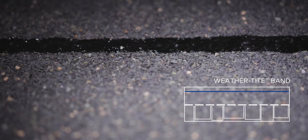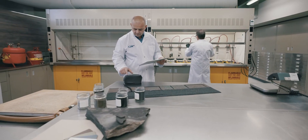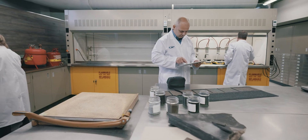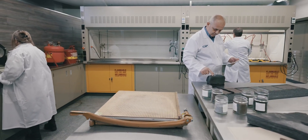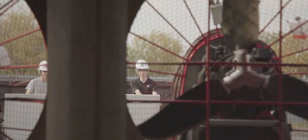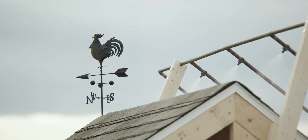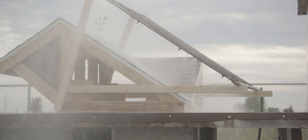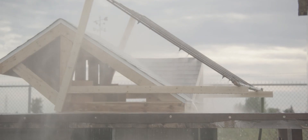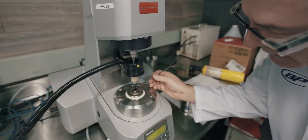The second band is called the WeatherTite band and is exclusive to BP products. It adheres to the previous row of shingles, thereby adding an extra layer of protection against the wind. If any water does get under the shingles in severe weather, it will quickly be redirected and evacuated. You can rest assured your roof's structure will remain dry in the worst weather conditions.